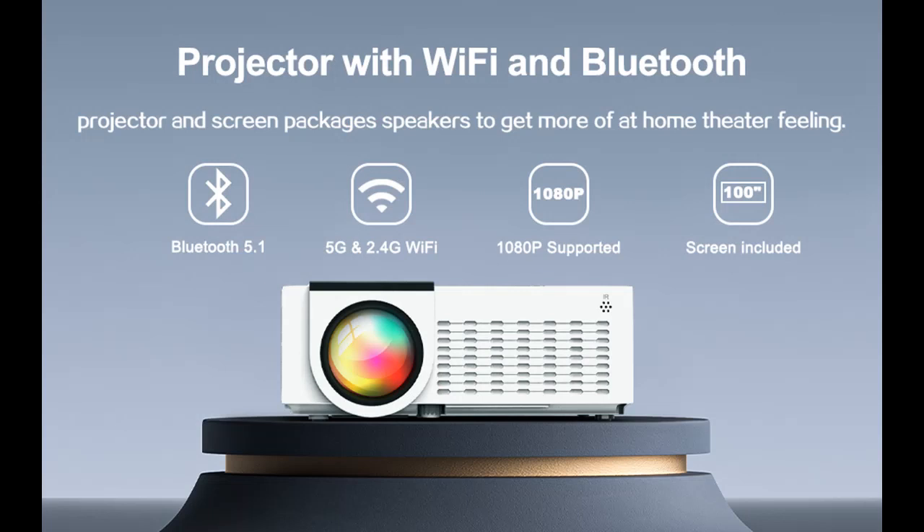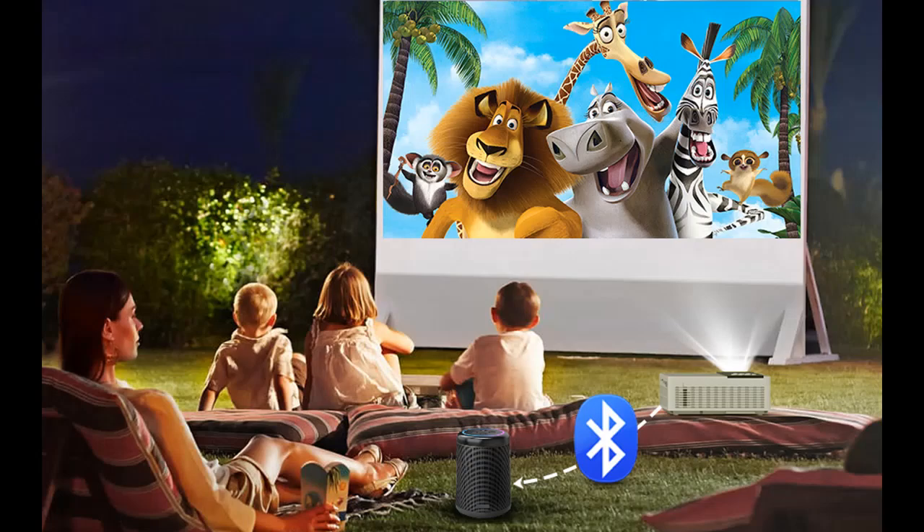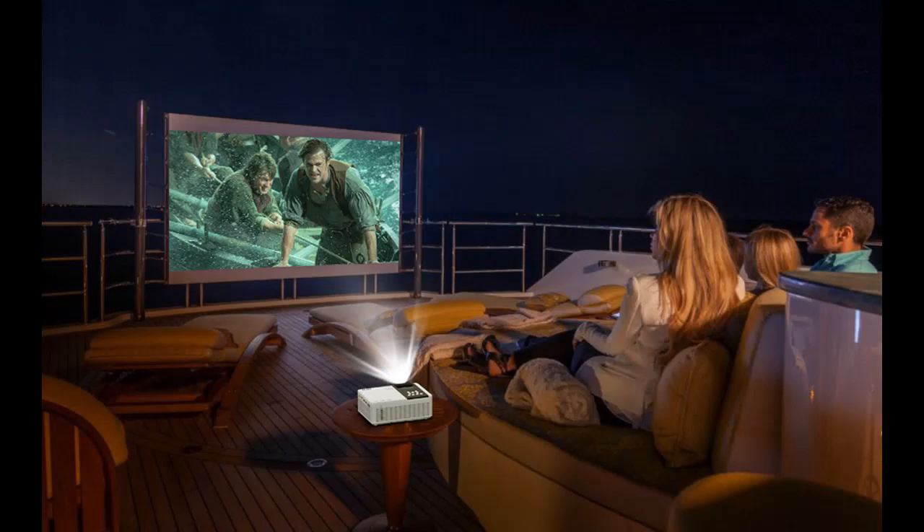Simple plug and play projector, compatible with multiple devices. This movie projector is equipped with HDMI, AV, VGA, and USB ports, allowing it to connect to most devices like laptops, TV sticks, Chromecast, PS4, and more. You can hook up your Roku stick or Fire Stick, and stream videos from YouTube and Netflix, as well as view movies, TV, and watch football.